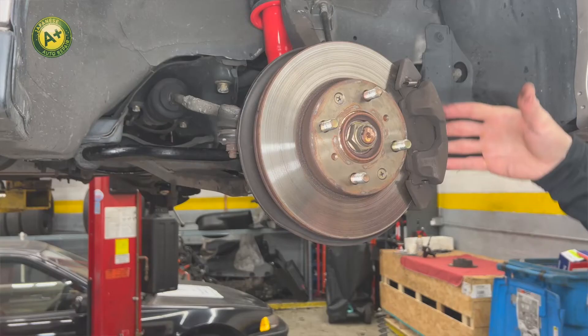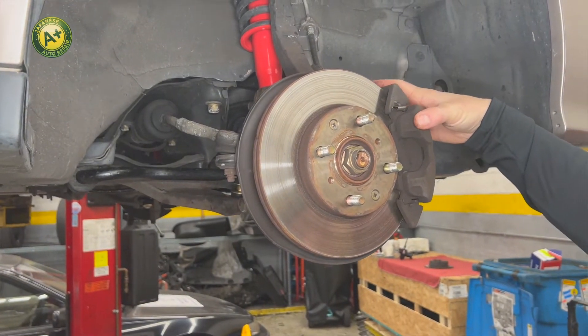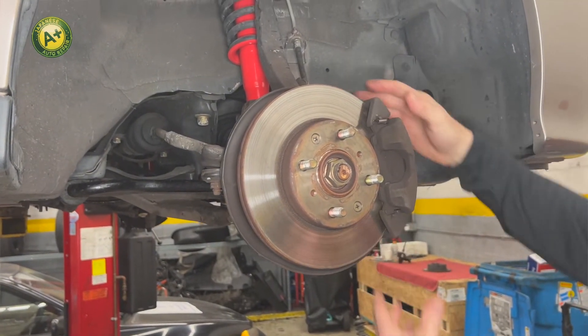The third sign is a pull. If something is going on with the brake system and the vehicle pulls to one side or the other, that's usually an indicator that the forces are not equal from side to side.